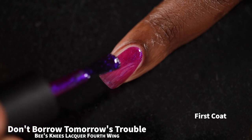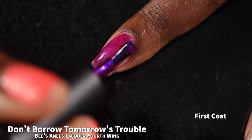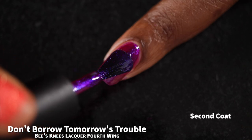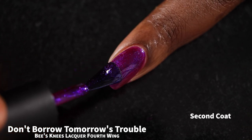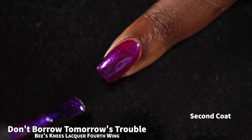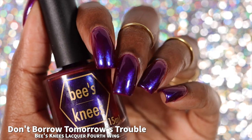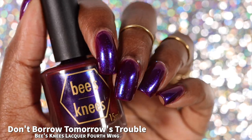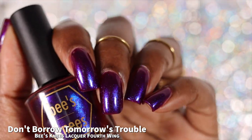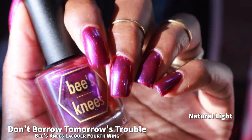And now we have "Don't Borrow Tomorrow's Trouble." It is described as a deep red base with blue to purple to pink multi-chrome shimmer. This is going to be one of those base colors that looks drastically different from the official description. If you had asked me what the color of this base was, I would have said it was like a berry-leaning magenta, and not necessarily a red. I'm assuming the shimmer's blue to purple color shift changes the way the red base looks on the nail.